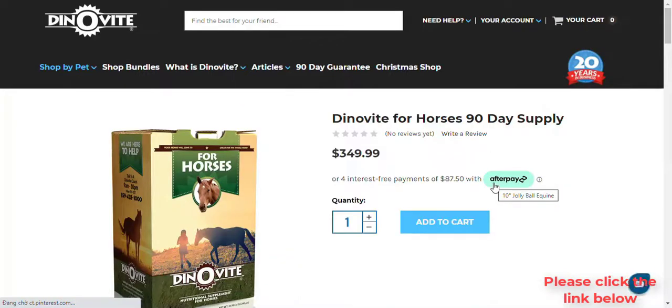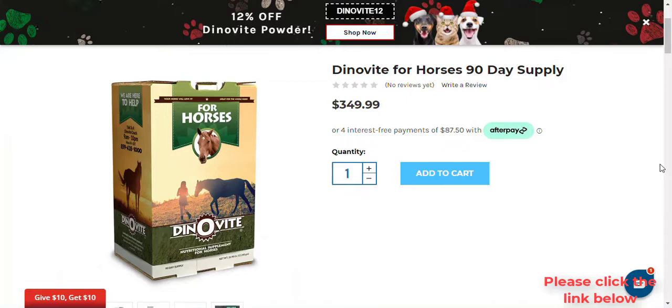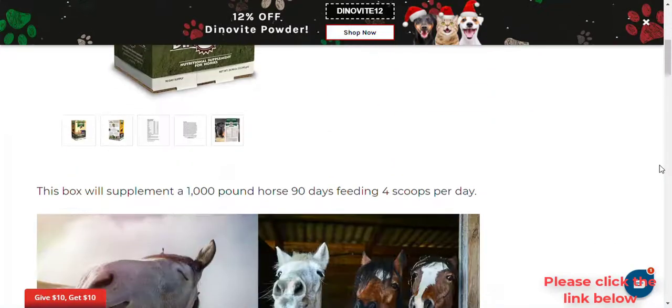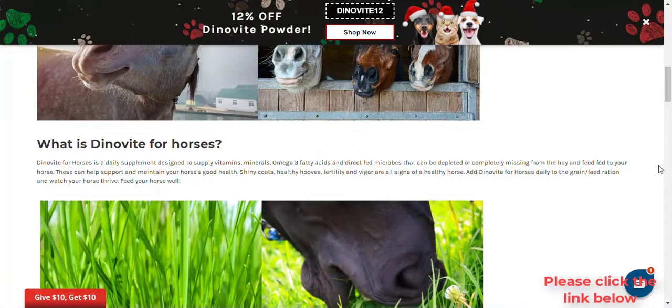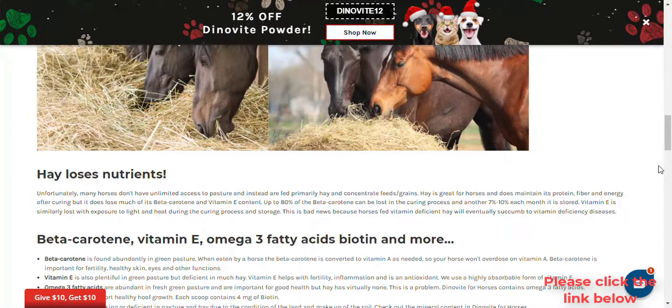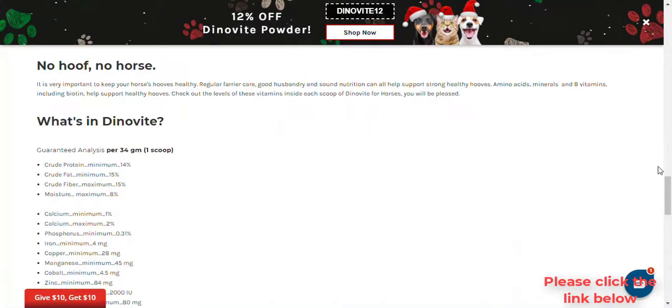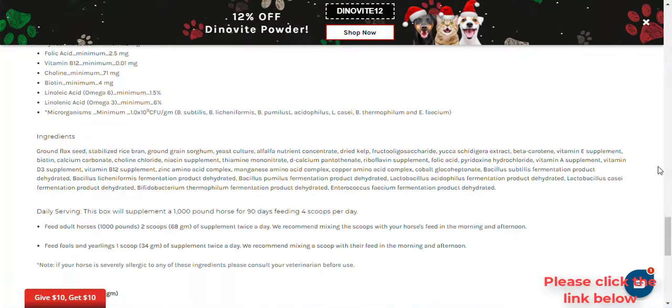Can I feed DinoVeat to puppies and senior dogs? Yes, we recommend that puppies start on DinoVeat as soon as they begin a solid food diet. Can I feed DinoVeat to kittens and senior cats? Yes, we recommend that kittens start on DinoVeat as soon as they begin a solid food diet.